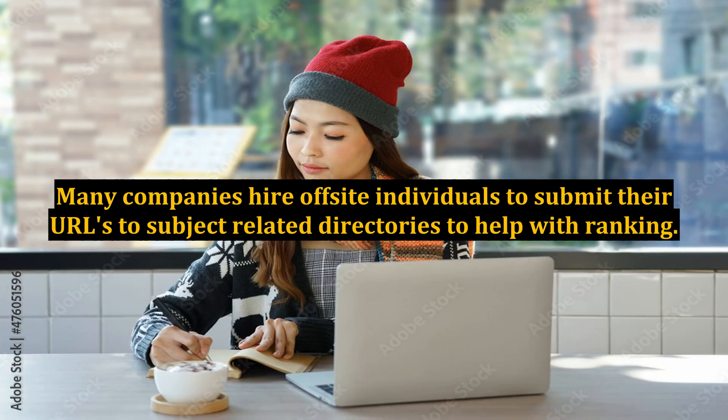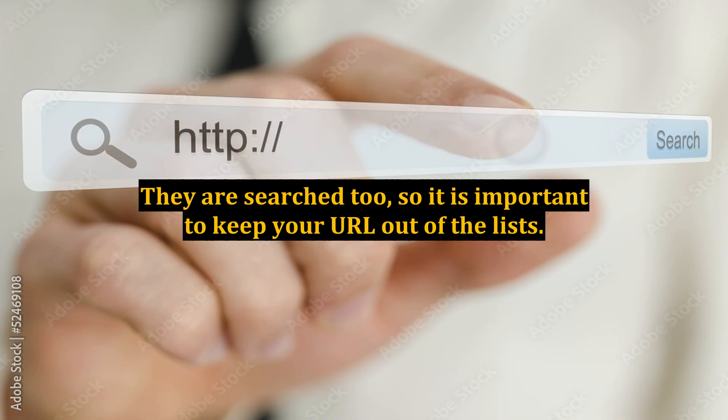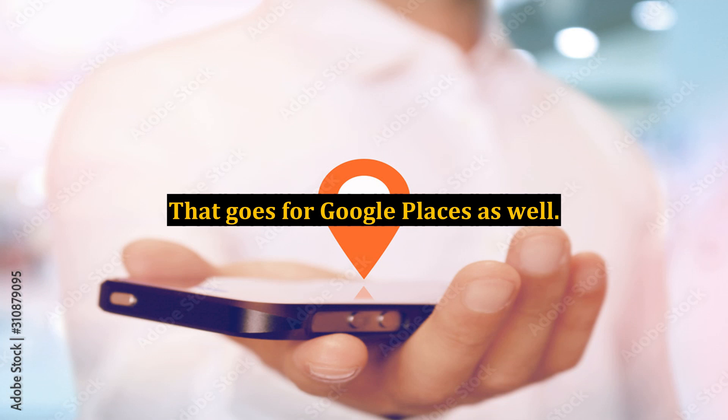No directories. Many companies hire off-site individuals to submit their URLs to subject-related directories to help with ranking. If your purpose is decreasing rank, then do not submit your site to search engine logs, directories, or registries. They are searched too, so it is important to keep your URL out of those lists. That goes for Google Places as well.